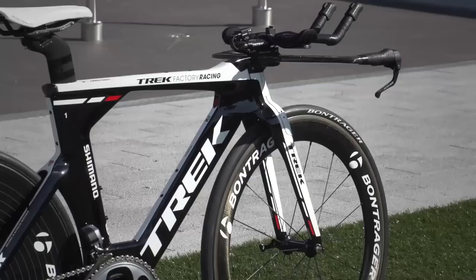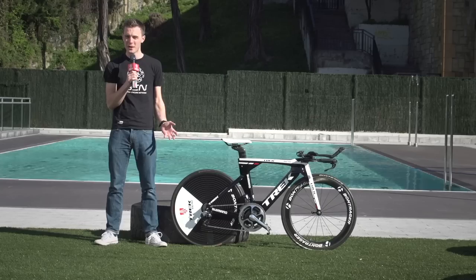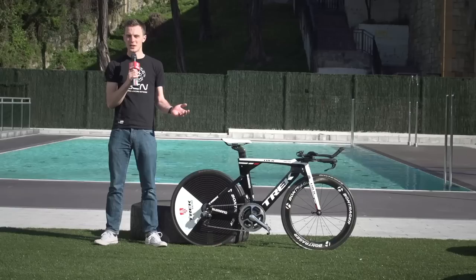This is Julian Arredondo of Trek Factory Racing's Trek Speed Concept Team Issue Time Trial Bike. You might be able to spot something slightly different about the bike, and that's the wheel size. To get his perfect position on the bike, Arredondo, who isn't the tallest rider in the peloton, goes for a bike with 26-inch wheels.